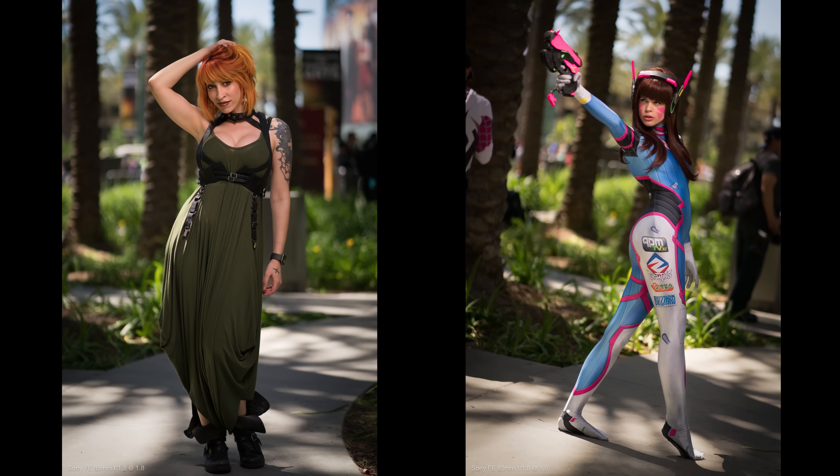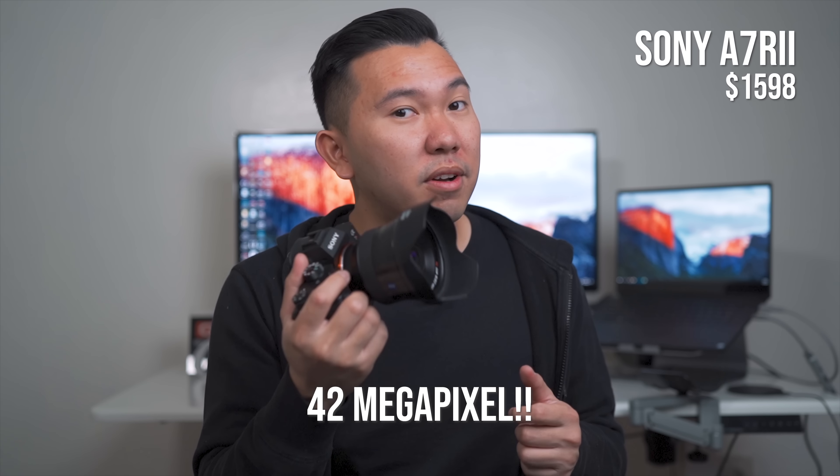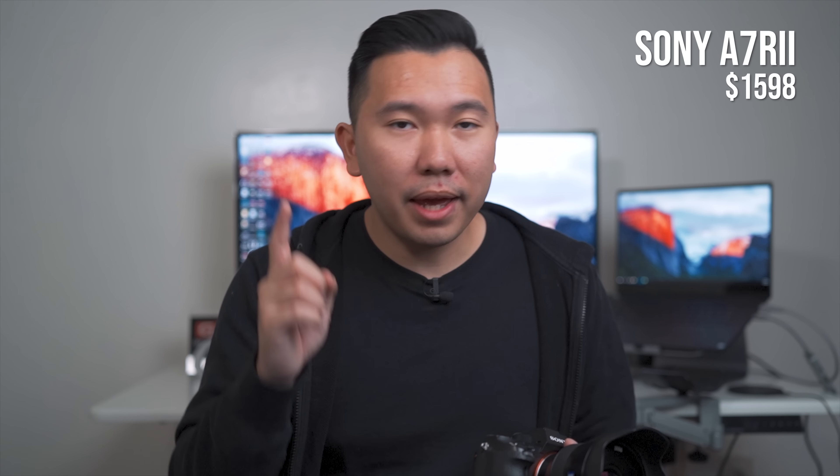Moving on to the Sony A7R II — I'm very excited to talk about this one because it's my first Sony camera ever and it has my full seal of approval. This one for the holiday is going for about $1,598, which is a heck of a deal. I understand it's significantly more expensive than the A7 II, almost a $700 difference. But in my opinion, this is the best hybrid full-frame camera you can get on a budget, because you'll be future-proofing yourself with the A7R II.